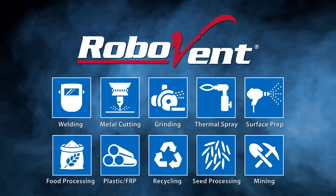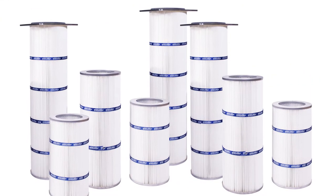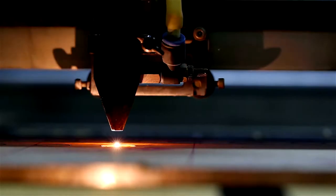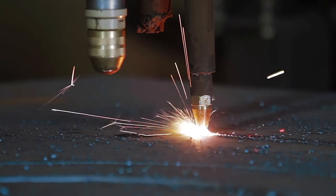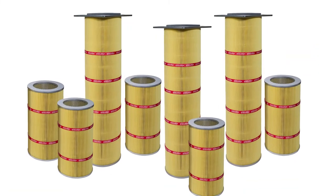Behind me are the A15 nanofiber fire retardant filters, the B16 filter, which is our PTFE RMO filter for laser and plasma cutting applications, and then the M11, which is a MERV 11 fire retardant filter, which is more of a baseline entry filter.